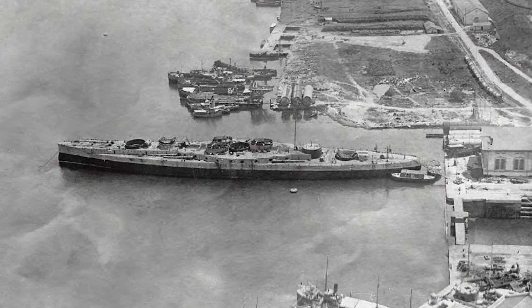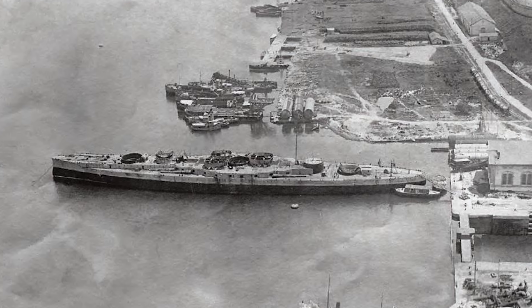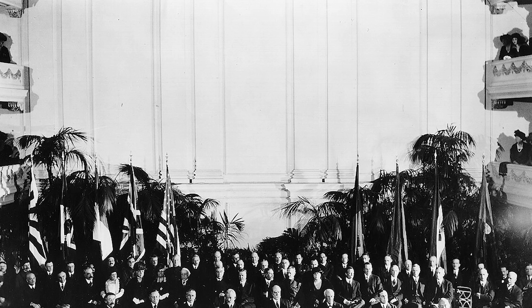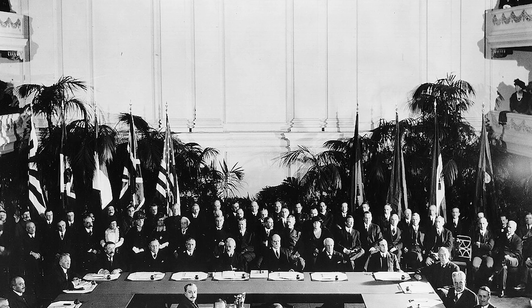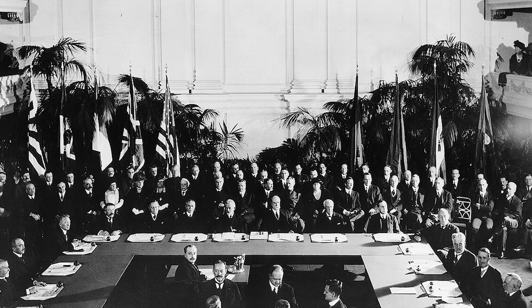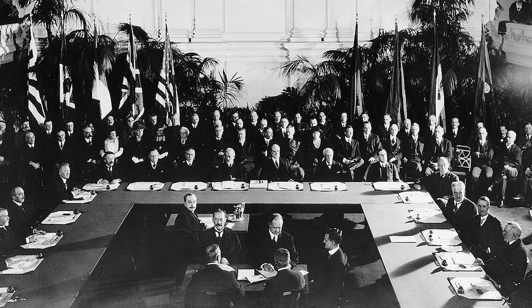The attempt showed promise, with some hoping to continue the development of aircraft carriers into the 1920s. There was some promise even with the advent of the Washington Naval Treaty, signed on February 6, 1922, which allowed the Regia Marina to build several aircraft carriers that didn't exceed a total of 60,000 tons.